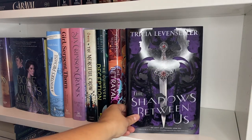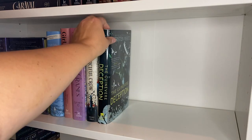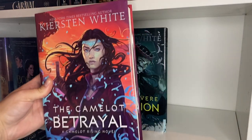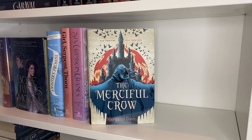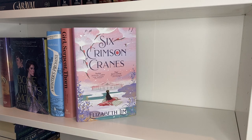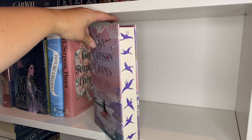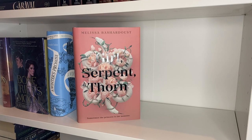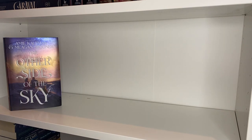Next up we have The Shadows Between Us, The Camelot Betrayal — which is the second book; the first is The Guinevere Deception. I did read this and enjoyed it; I need to read book two. Then we have The Merciful Crow, Six Crimson Cranes — a stunning edition, pretty sure it came in a Fairyloot — Girl Serpent Thorn, A Winter's Promise, Bone Crier's Moon, and The Other Side of the Sky.